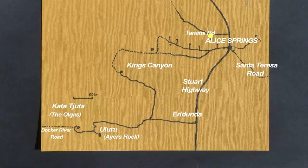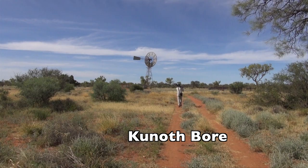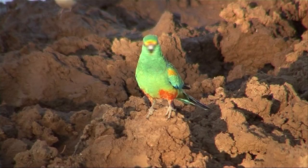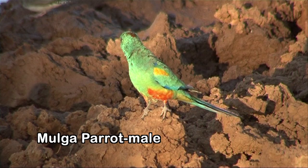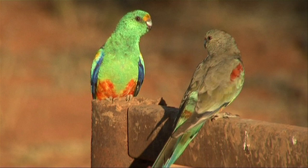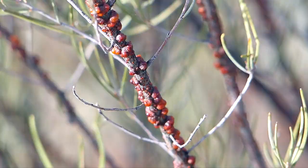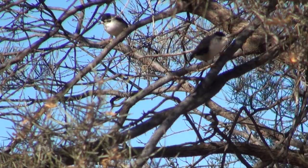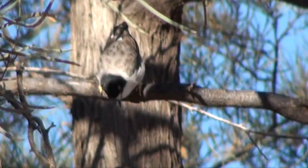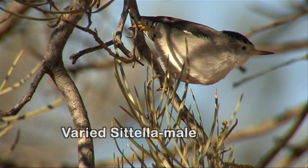An early start up the Tanami Track to Kunoth Bore — another scarce water source in dry mulga country where parrots come to drink in the relative coolness of dawn and dusk. It's an opportunity to see colourful mulga parrots before they fly off to rest and feed during the heat of the day — most often in pairs, the female with more muted colouring. We're still searching through endless mulga for grey honeyeater, when a familiar sound heralds a small busy flock of varied sitellas, black-capped piilata race, spiralling head-first down tree trunks gleaning insects.